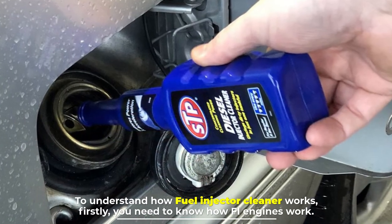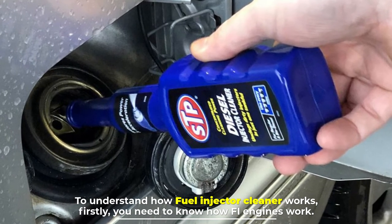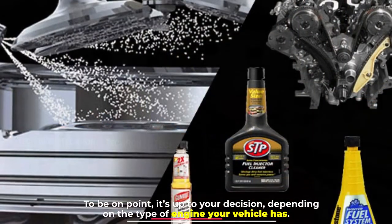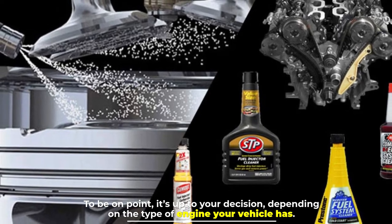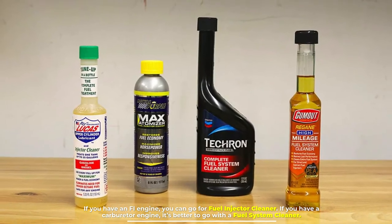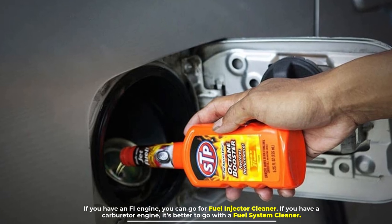To understand how fuel injector cleaner works, you need to know how FI engines work and why fuel injector cleaners are a perfect suit for them. Ultimately, it's up to your decision depending on the type of engine your vehicle has. If you have an FI engine, go for fuel injector cleaner. If you have a carburetor engine, it's better to go with a fuel system cleaner.